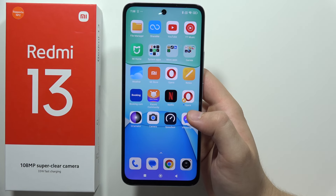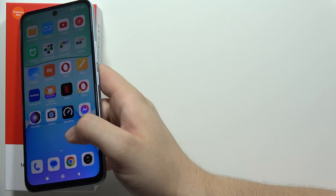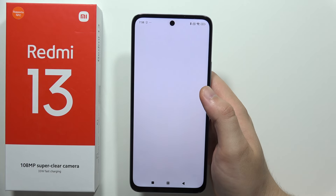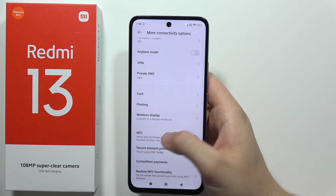If you wonder if there's NFC on the Redmi 13, the answer is yes. You can actually find it even on the box — there's information that it supports NFC. I'm going to show you that it's also in the settings when you open more connectivity options, and it's available just right here.